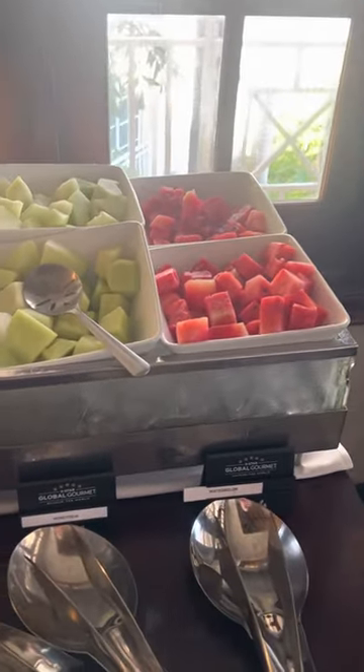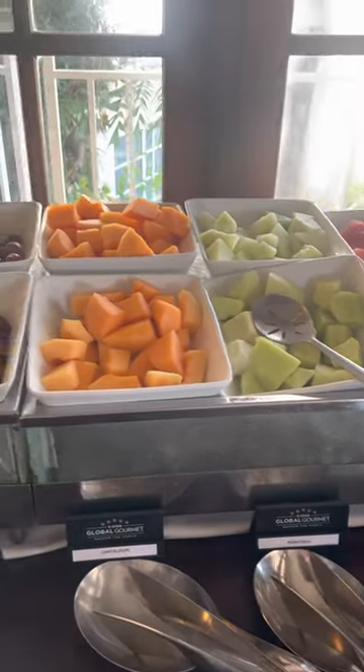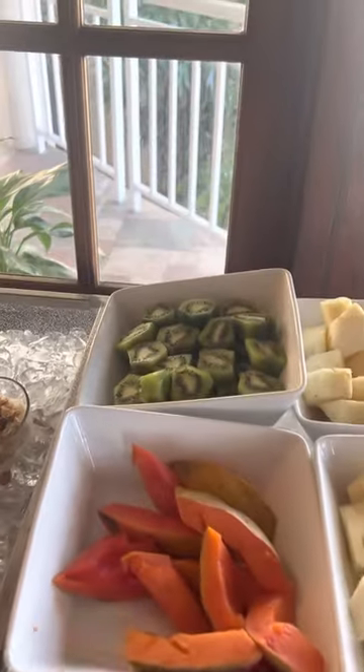We've got some cereals and milk, and all kinds of fruit: watermelon, honeydew, cantaloupe, grapes, fresh pineapple, fresh papaya, fresh kiwi.